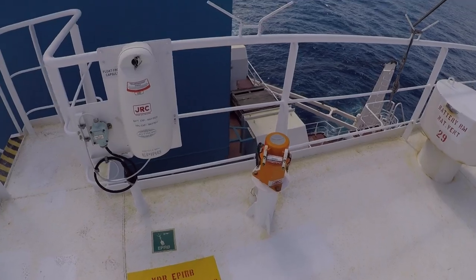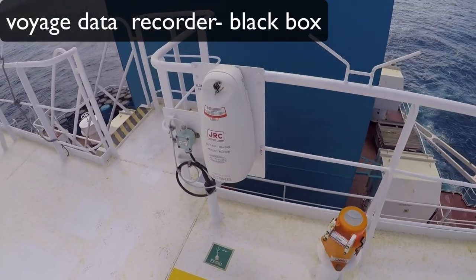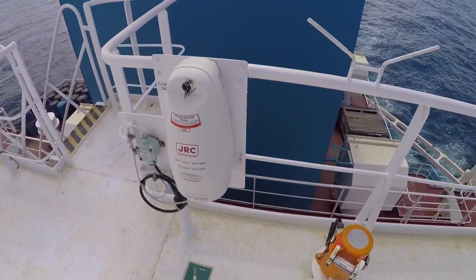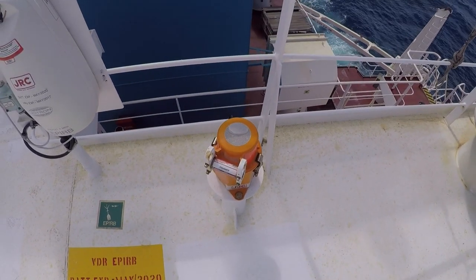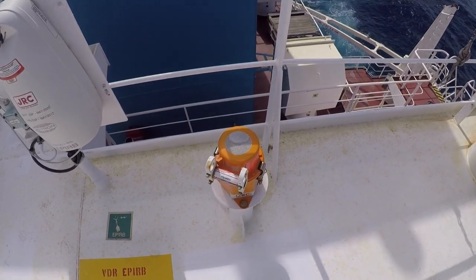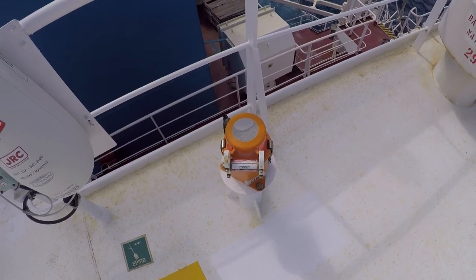This equipment is called VDR and EPIRB. In case of emergency, it will transmit the ship's location and will be released automatically. And this one is a VDR — a voice data recorder — which records all the ship's parameters at the time of any incident, something like the black box available on an airplane.